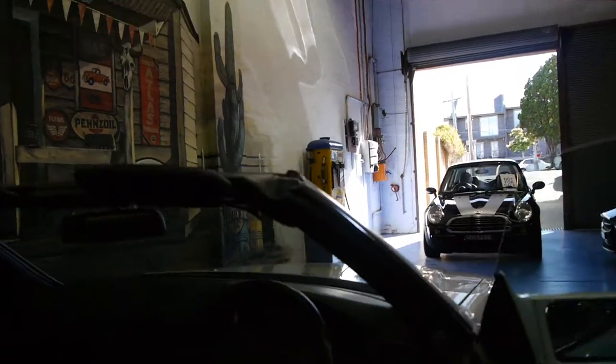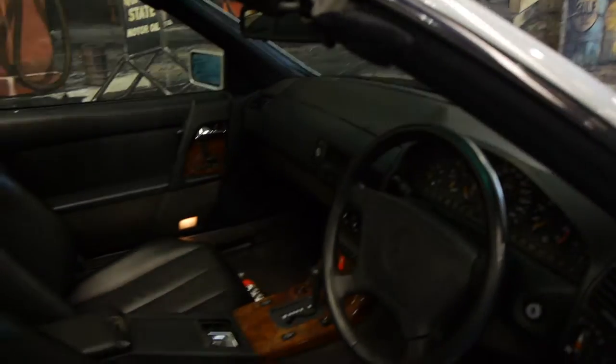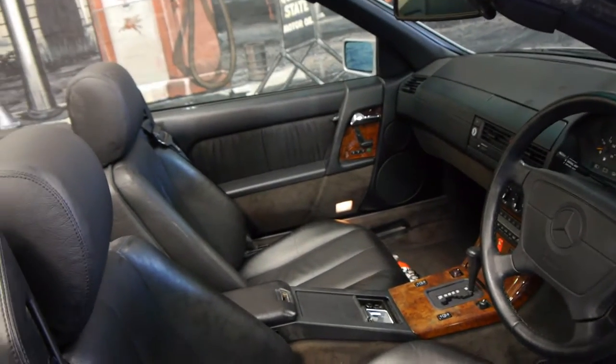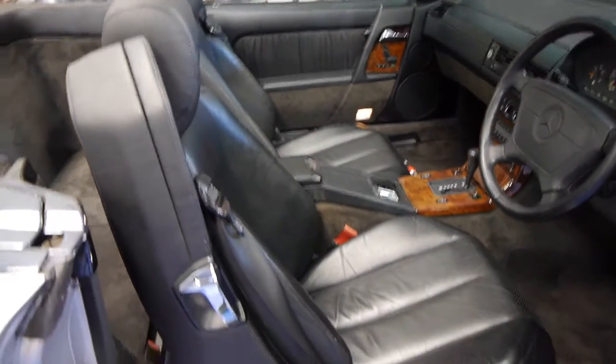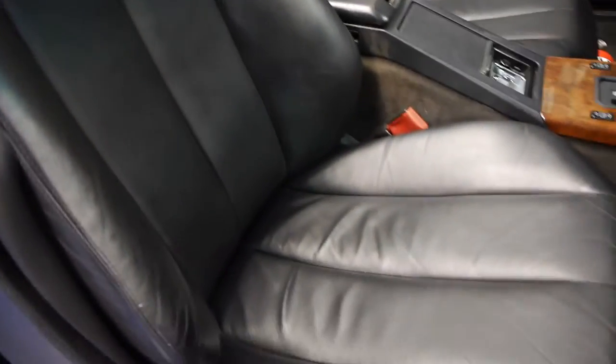Being a 93 model, it's got the newer steering wheel. It's Zircon Silver with black leather interior. The leather seats are as good as you'll see on one of these cars. The reason being, it has actually had sheepskin covers on it since it was brand new, so you can see the leather is excellent.